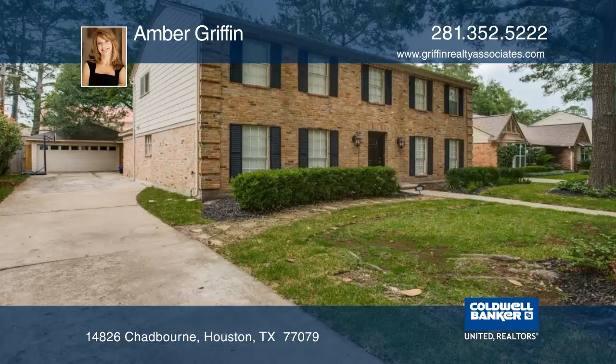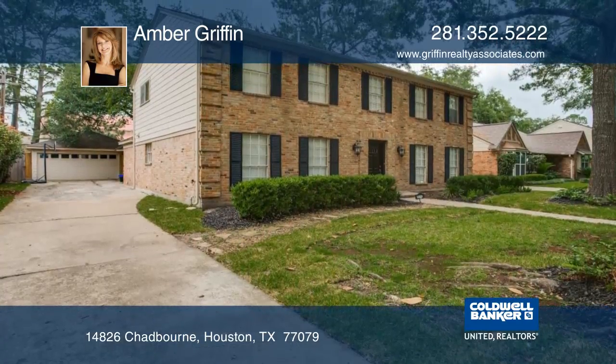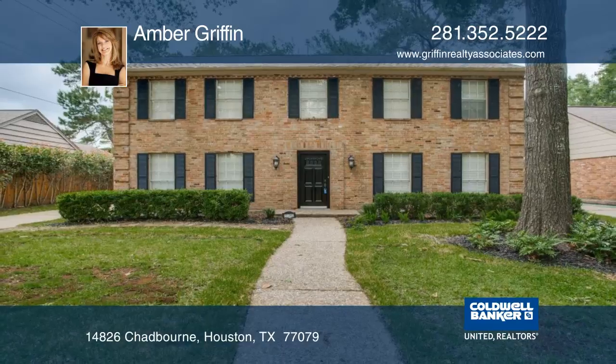It is walking distance to Terry Hershey Park, and it did not flood. See everything in person with your call to Amber Griffin.